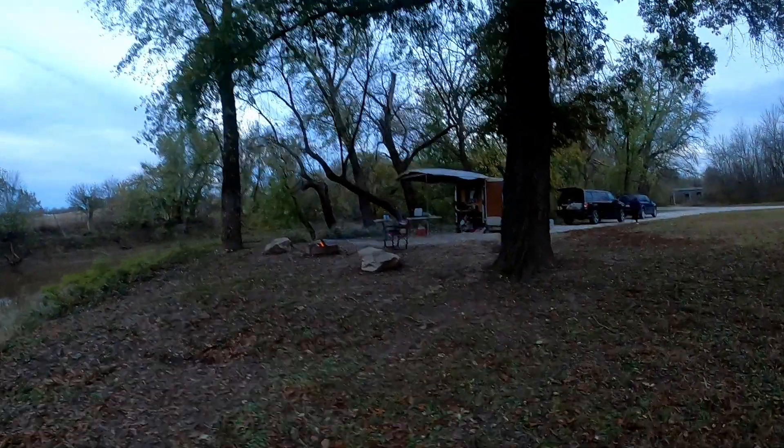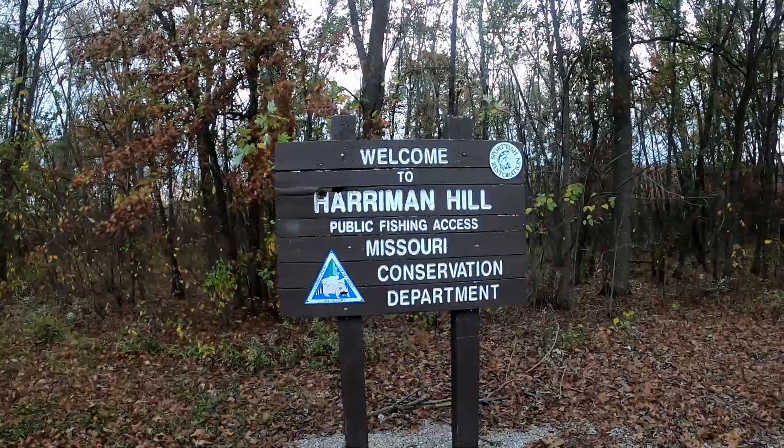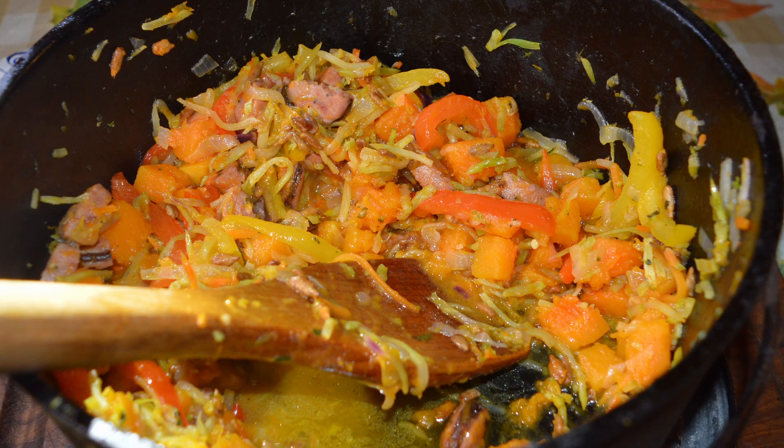This week on Pole House Black Pot Weekend Getaways, we're at a conservation area. We're going to tell you all about it. What's on the menu? We're doing a sausage and butternut medley for the fall, so stick around.